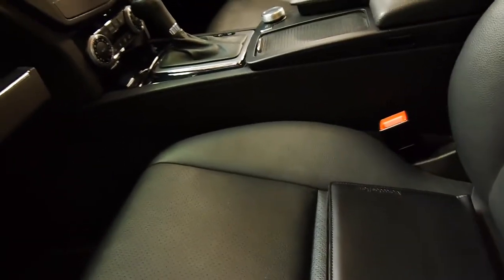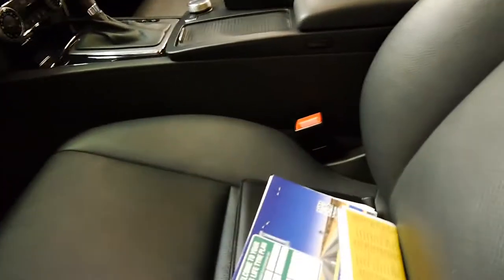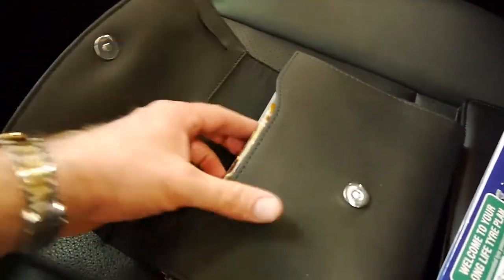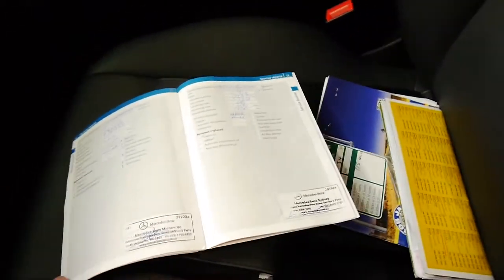I think it really needs to be seen to be appreciated because it's not your average 2010 model C-Class. The owner also gave us some other books from new. He's recently had all the tires rotated and balanced. This is the main book with the service book in it. The Mercedes-Benz last service was done at 140,000 kilometres about three months ago.